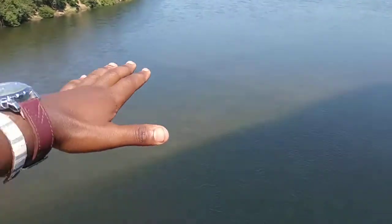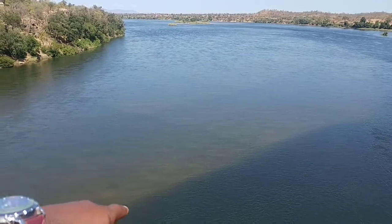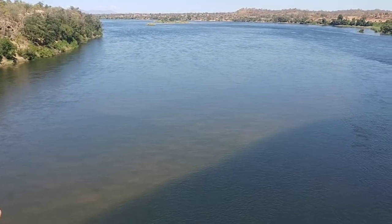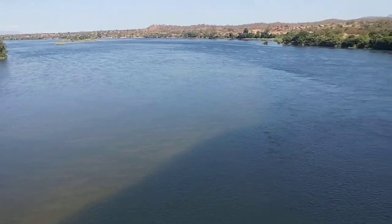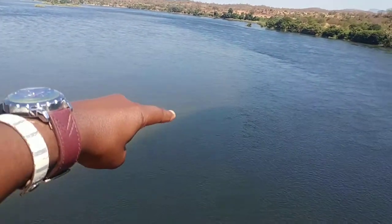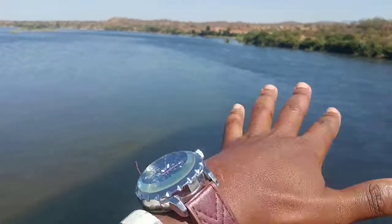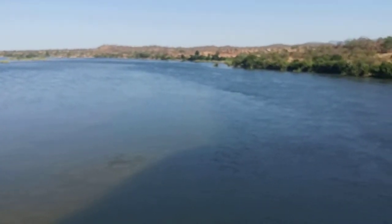That side is shallower than here because this has got a lot of deposit — that's what makes it light brown, because it's much closer to the edge. This is darker because it's much deeper. And so there's a fine line where this shelf and the deeper edge separate.